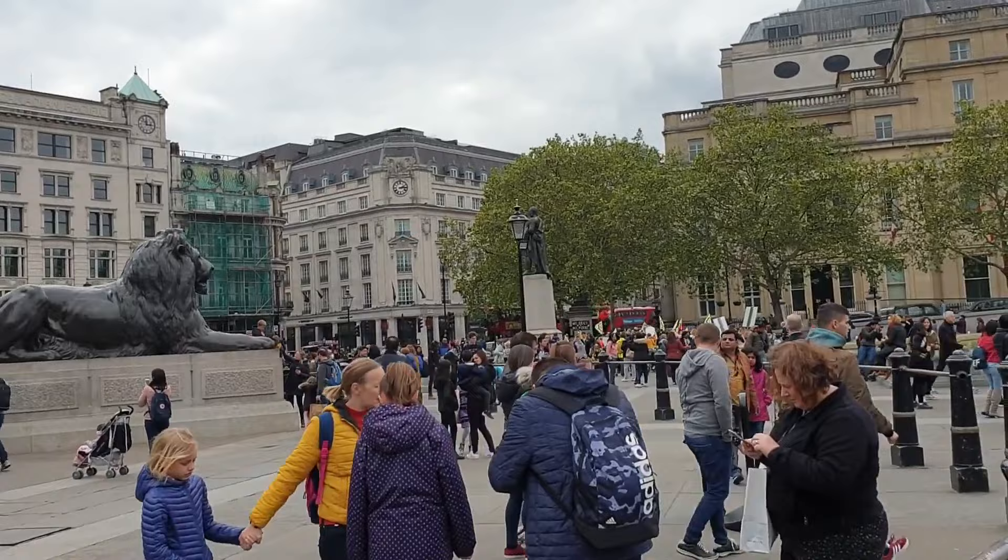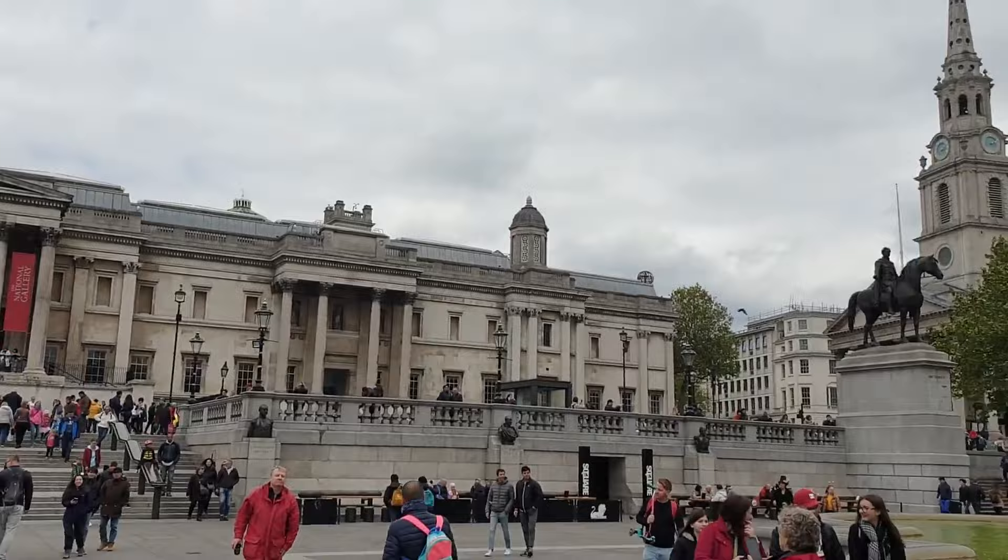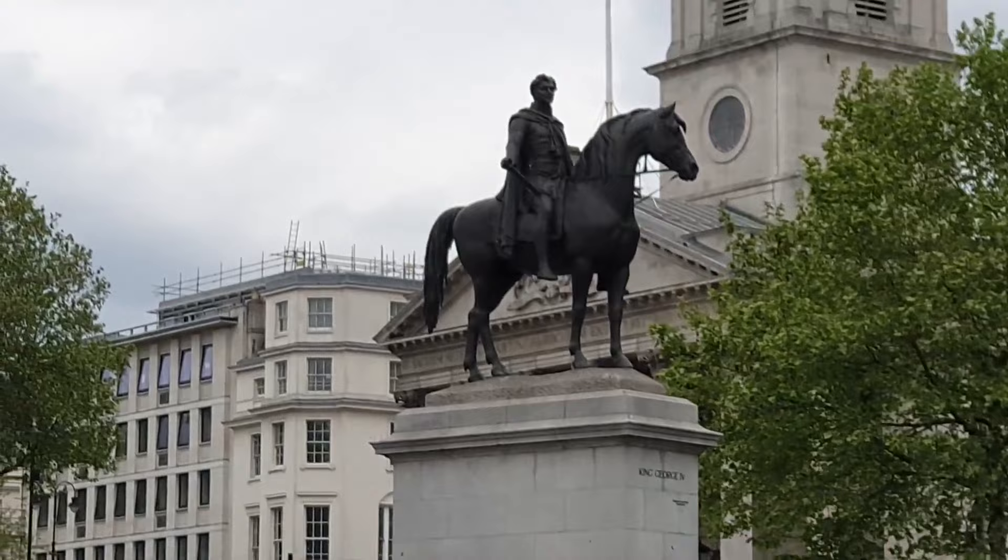The square is named after the Battle of Trafalgar, although it was not named as such until 1835. The name Trafalgar is a Spanish word of Arabic origin, derived from either Trafalgar, meaning Cape of the Cave or Laurel, or Trafalgarb, meaning Cape of the West. Trafalgar Square is owned by the Queen in right of the Crown and managed by the Greater London Authority.